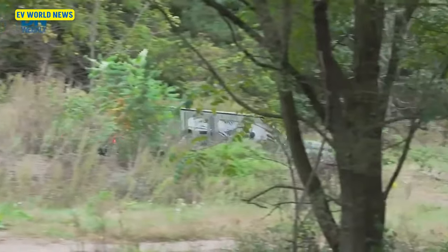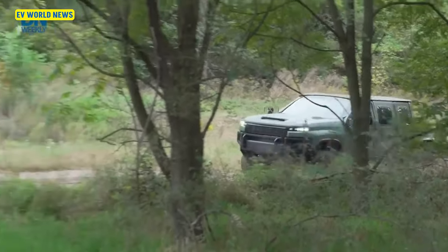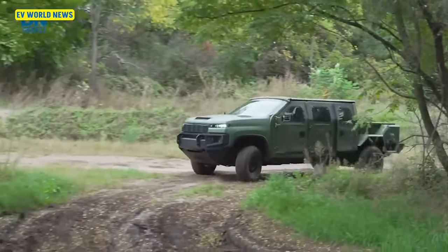It's a sharp-looking vehicle. You can see it's got that Hummer-type feel to it. It definitely does — it looked very futuristic.